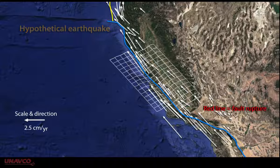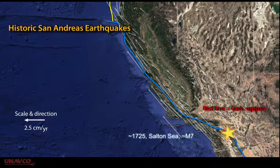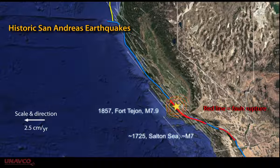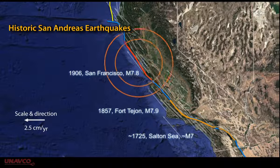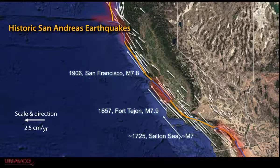The last major earthquake on the southernmost segment of the San Andreas was about 300 years ago. The south-central section ruptured over 160 years ago, and it's been more than 100 years since the northern segment ruptured. That means 2.5 or more meters of movement could occur if the locked areas were released in an earthquake.